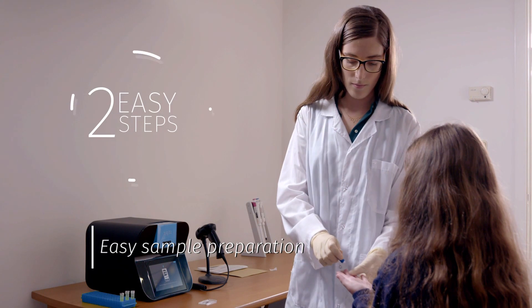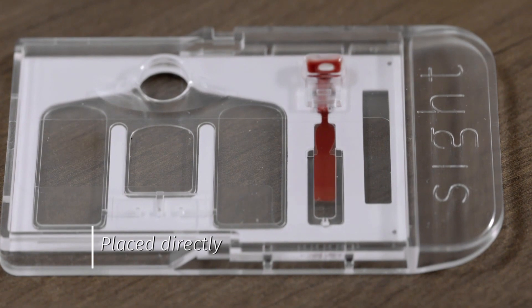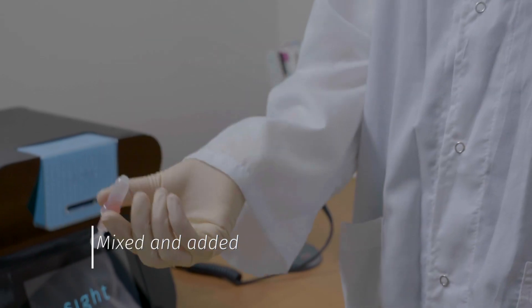Sample preparation takes two easy steps and two drops from either the fingertip or a venous sample. One drop is placed directly into the cartridge and a second is mixed and added.